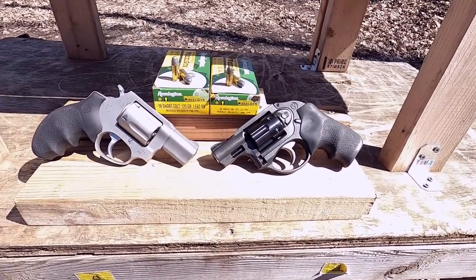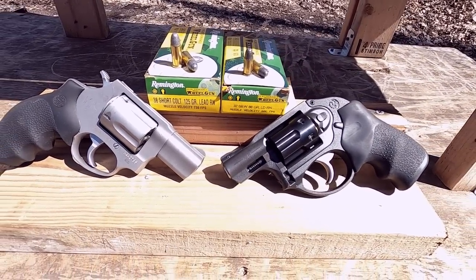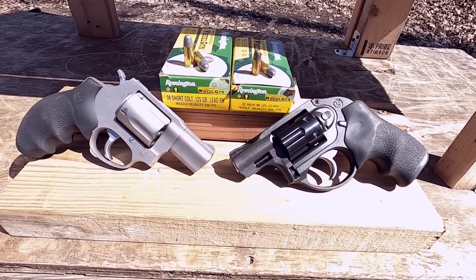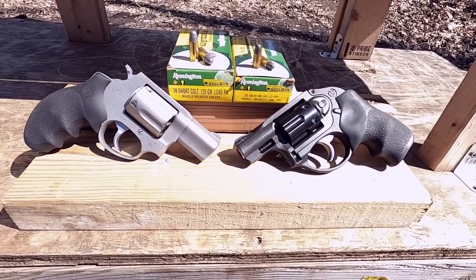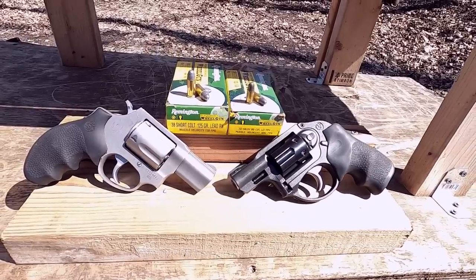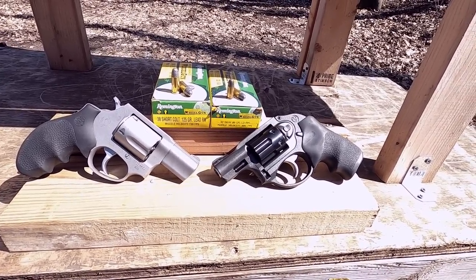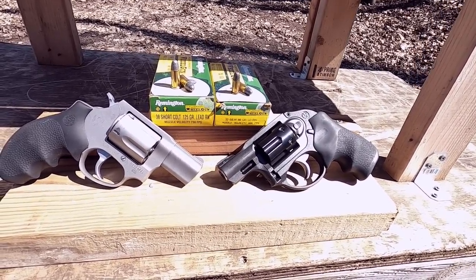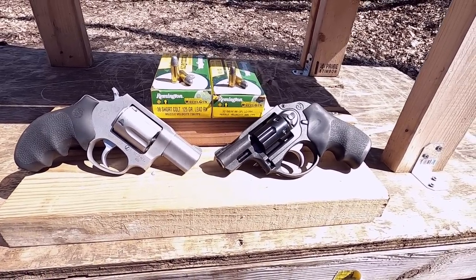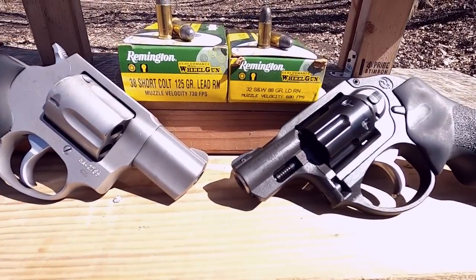38 Short Colt versus 32 Smith and Wesson — I'm going to compare these two rounds in snub-nose revolvers. The reason I'm doing this is because a lot of people talk about going to a 22 Long Rifle or 22 Magnum for a lower recoil option for somebody that might not be able to handle recoil, but they probably already have something within what they own that will work as a low recoil option: a lesser cartridge from the same cartridge family.